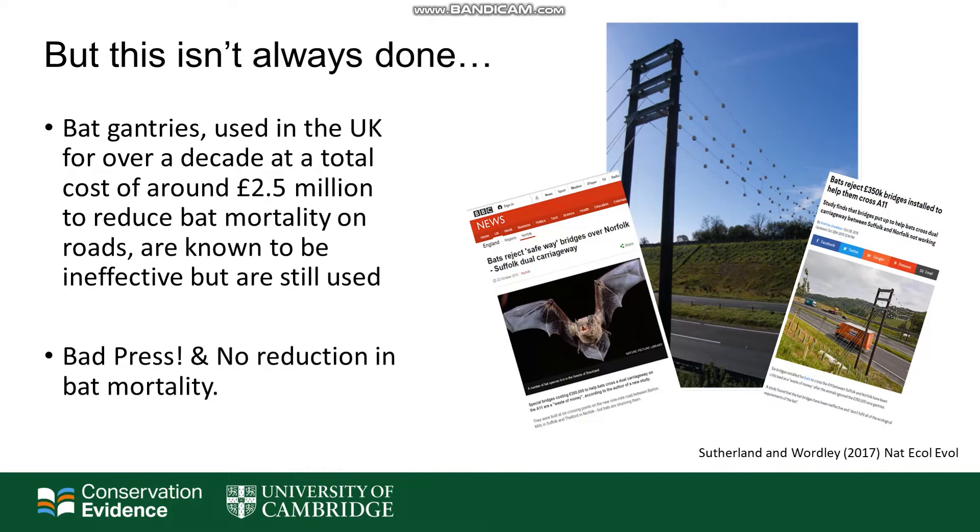However, using evidence isn't always done. In fact, there are many examples of where it's not done. For example, in the UK, bat gantries, which are supposed to mitigate for collisions of bats with vehicles on new roads, have been used for over a decade at a total cost of around £2.5 million. However, studies have shown that they are ineffective. Despite these studies, they still continue to be used and installed today. This has led to wasted time, money and resources, bad press, but importantly, there's been no reduction in bat mortality.